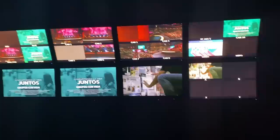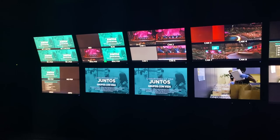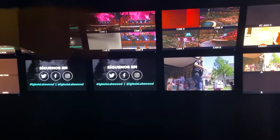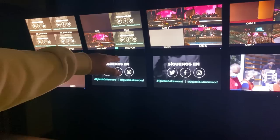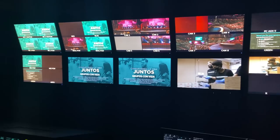The multi-view shows all the cameras, ProPresenter for graphics, and your program and preview monitors. The middle monitor is the main program output — that's what the stream sees. Then you have IMAG, which is what's going on inside the sanctuary on the screens, and then preview. Whatever goes live on that program monitor is what we see on TV, YouTube Live, or Facebook Live.